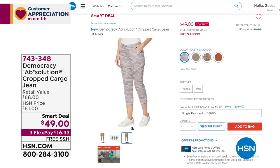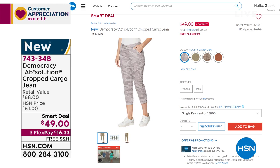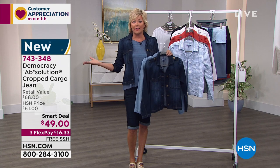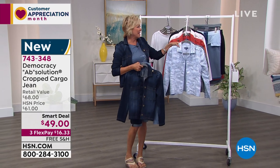Item 743348 — a smart deal is basically the second best thing to a Today's Special. It lasts a little longer than 24 hours, but I never know how long, so take advantage while you can. We'll get to all the details right after these few words. Keep it here on HSN — we're having fun tonight!